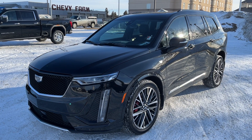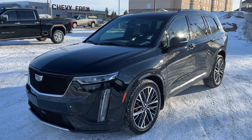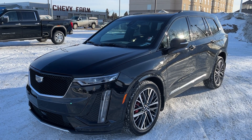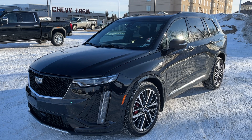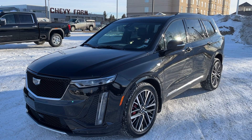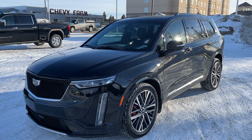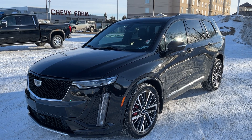Welcome to Wolf Chevrolet. Today we're taking a look at the 2022 Cadillac XT6 Sport Platinum. The Sport Platinum is featured in a stellar black metallic finish and offers six-passenger seating on all leather seating surfaces. Under the hood is a 3.6 liter V6 engine with a nine-speed automatic transmission as well as all-wheel drive.